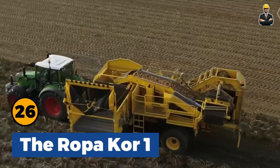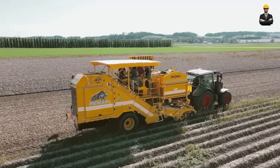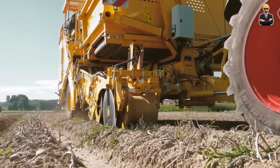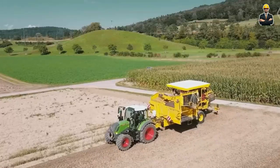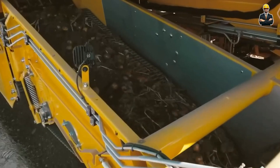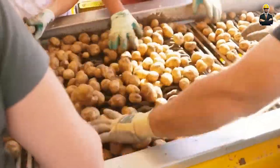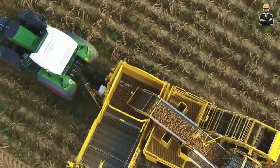Roper Core 1, a trailed single-row potato harvester, has been developed for customers with high demands for top-quality potatoes. The machine ensures thorough and extremely gentle cleaning, along with excellent haulm separation. The cleaning speed is optimized for quality outcomes.